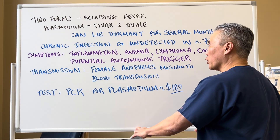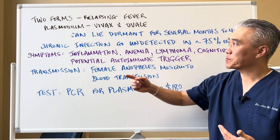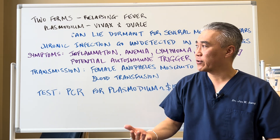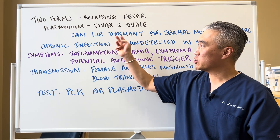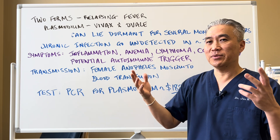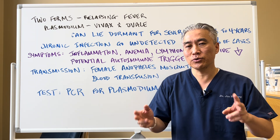There are two forms that are known to give you what we call relapsing fever. So you feel better, you get a fever, you feel better — this kind of goes back and forth. It's called plasmodium vivax and ovale, because it lies dormant and then affects the red blood cells, gets systemic, you get a fever, and this vicious cycle can occur. These infections can lie dormant anywhere from a few months up to four years. So you have this chronic infection — that's why we call it a mysterious parasite — because it hides and then it comes out and creates these symptoms.